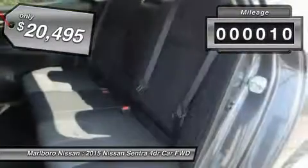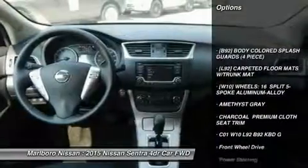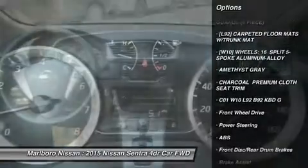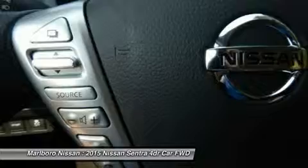This vehicle has less than 100 miles. Here are some of this vehicle's great options: stability control, keyless entry, traction control, steering wheel audio controls, anti-lock braking system.